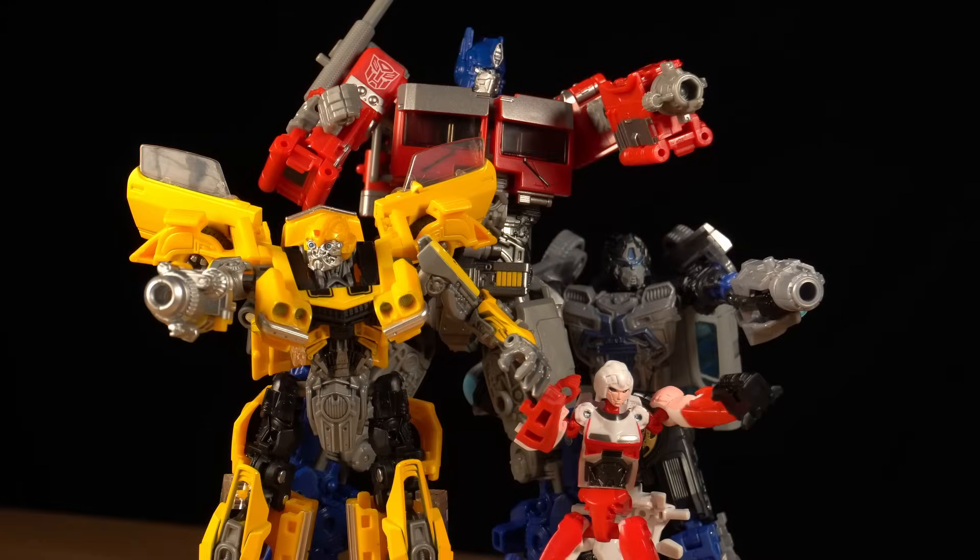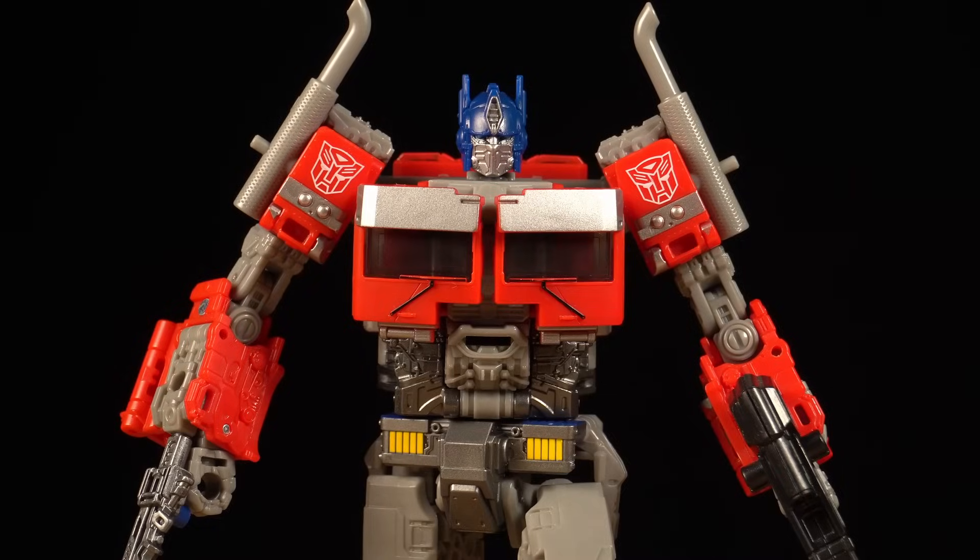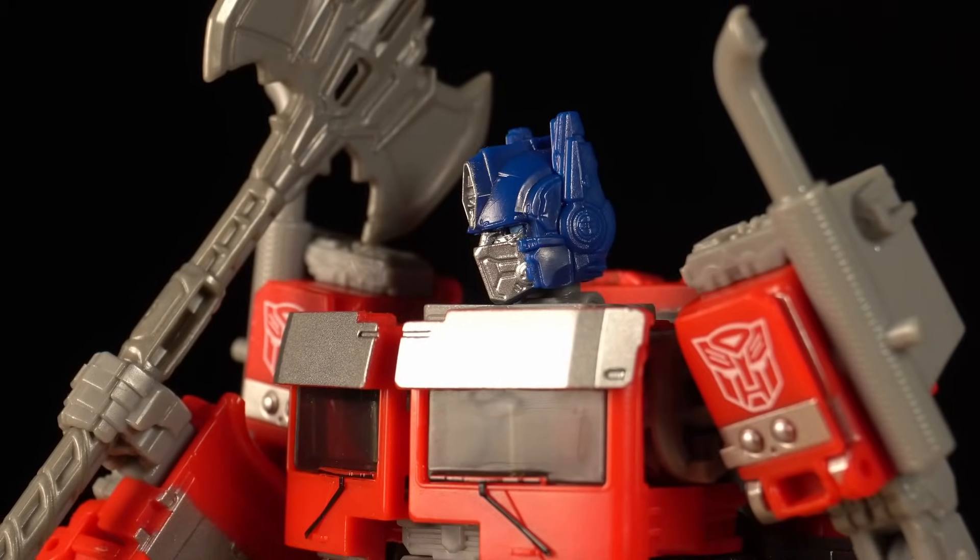His size and proportions are outright Herculean, utterly befitting of a warrior psychopath like Movie Optimus.